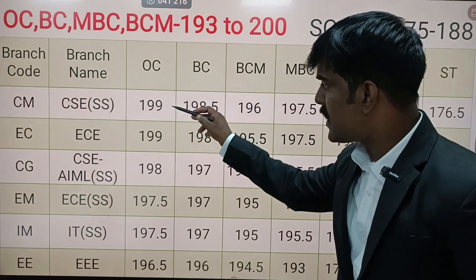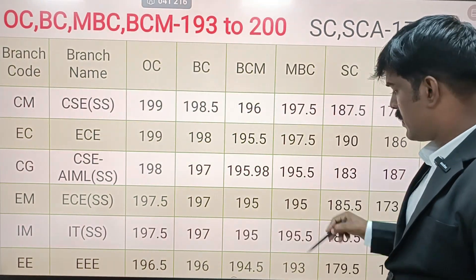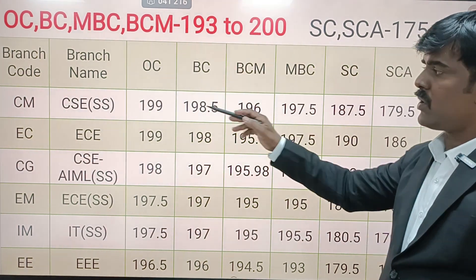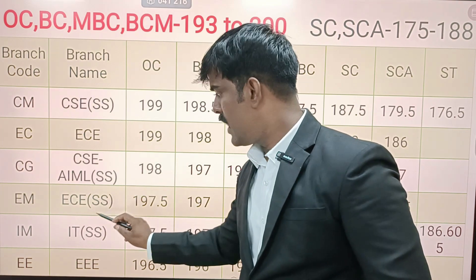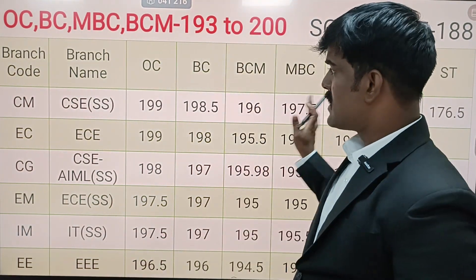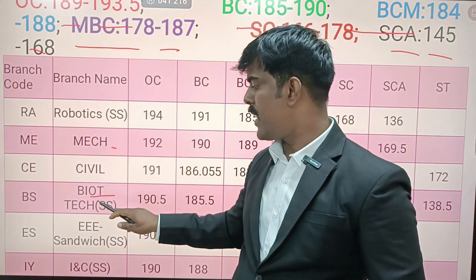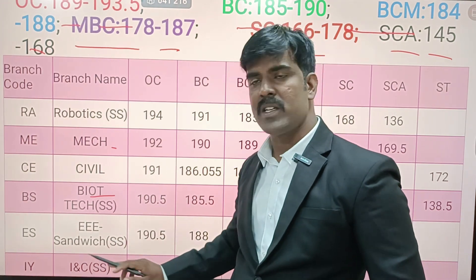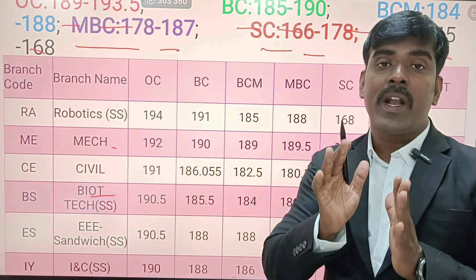This is all about CSE, ECE, AAML, EC self-supporting, IT self-supporting. Similarly, to understand robotics, mechanical, civil, biotechnology, supply, sandwich, instrumentation and control engineering — if you look at those departments, there is a minimum cutoff of 195.